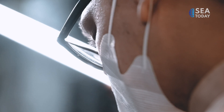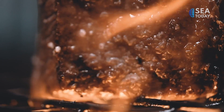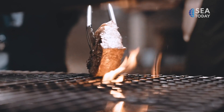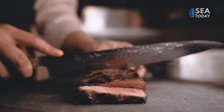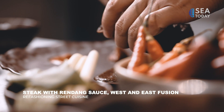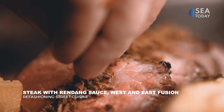Chef Indra pays homage to rendang for the main course, turning this famous meat dish from Padang, West Sumatra, into a steak with rendang sauce. The U.S. beef short rib steak in rendang sauce is served with eggplant and fried cassava, grilled instead of stewed.